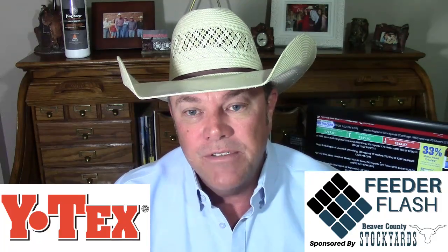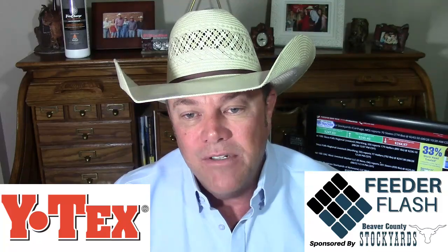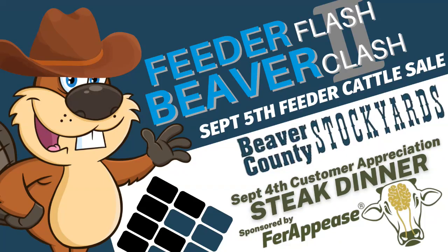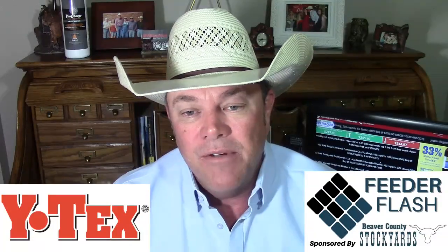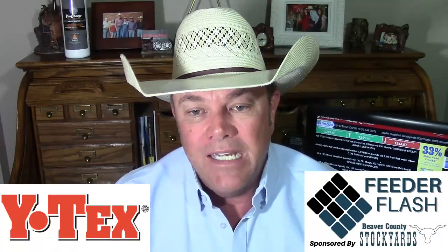Those solid black Corriente bulls would be awesome to put on some heifers. Next week, the day after Labor Day, they're going to have their big Feeder Flash Beaver Clash — 1,500 yearlings already on the books for that sale. On Labor Day evening they're going to have a Fair Peace talk and also be talking LRPs. Andy Cunningham is going to be there to talk about gross margin policies, and I'm going to give a presentation. They'll have a steak dinner starting around 5 o'clock. They've already got most places filled, but they probably won't turn you away.